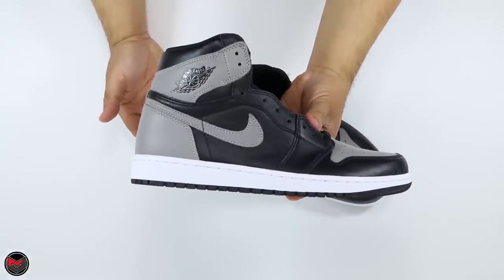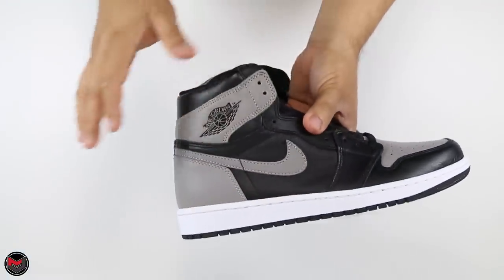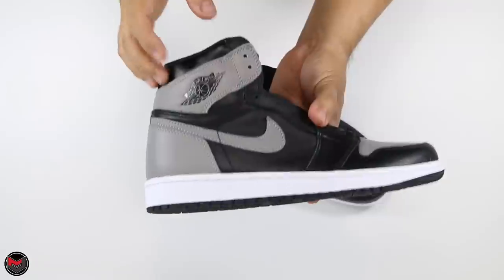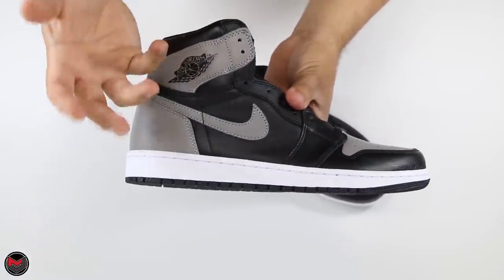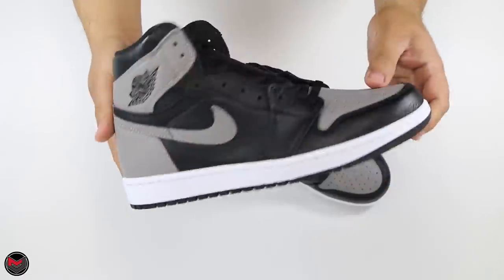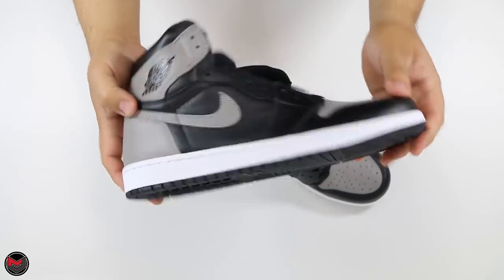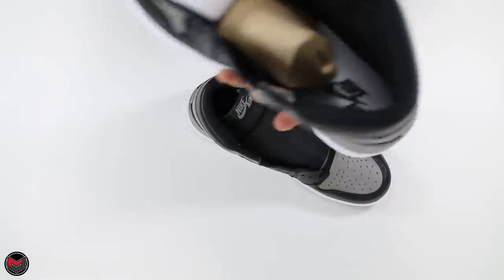What I am worried about though is if you pull out any of the 2013s — that polyurethane coating or silicone-based coating they put all over the shoes creates this effect that makes them look glittery. And just to note, it's only on the black parts of the leather. So hopefully this pair won't turn out like the 2013s and will stay just like this without that glitter effect all over.